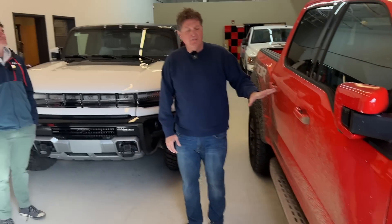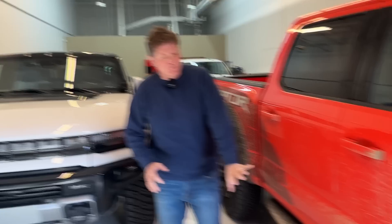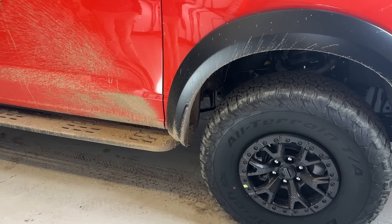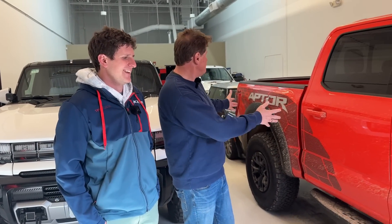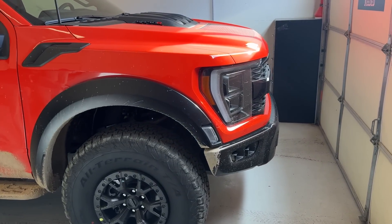Hey Tommy, I gotta tell you, I love this look where you've got the Raptor — it is clean and then there's just a little bit of mud splatter on it. It is really the ultimate look, because this is something that a company doing advertising for the Raptor would charge you $2,000 to achieve, and we achieved it just by driving it around normally the way we normally drive trucks.